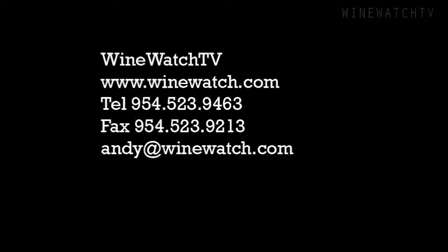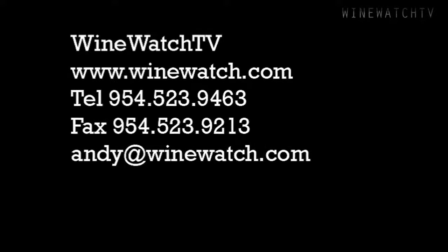That's what we had a drink with our friends from Hourglass Winery. I'm your host Andrew Lampesoni, signing off for the Wine Watch, saying remember: always drink the good stuff first.